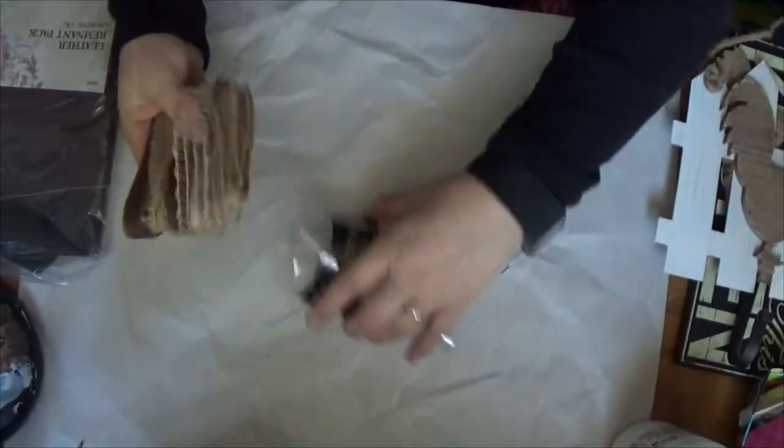Most of my purchases actually came from Fabric Depot because they had a huge sale going on — everything was 30% off. I also signed up for their emails and just for signing up I got an additional 40% off on some of the fabrics that I purchased.